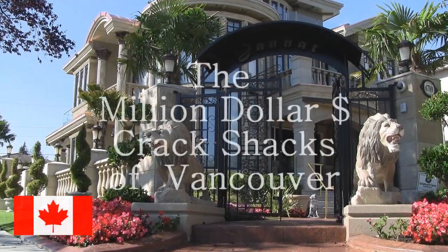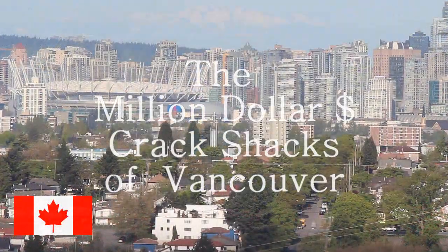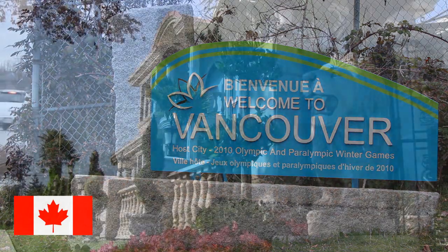Hey Tubers, I wanted to show some of my subscribers across Canada, the United States and around the world the cost of buying a home here in Vancouver, British Columbia, Canada. So today I drove around Vancouver and took some pictures and videos of some of the homes that are offered for sale right now.